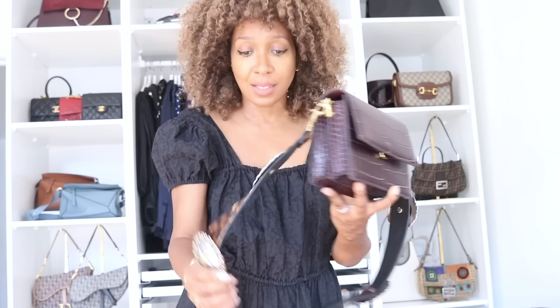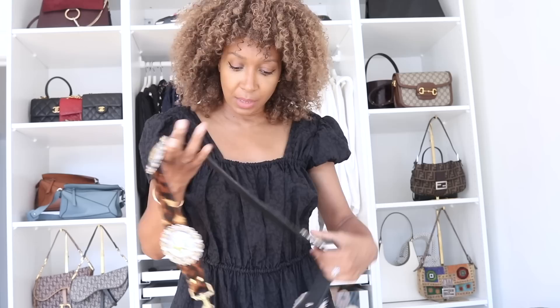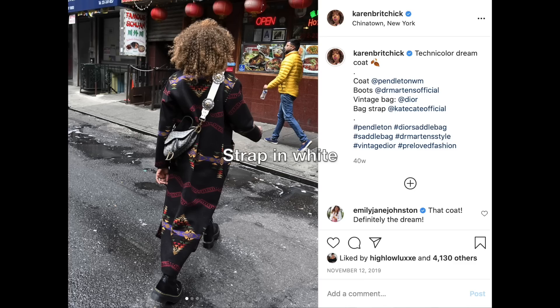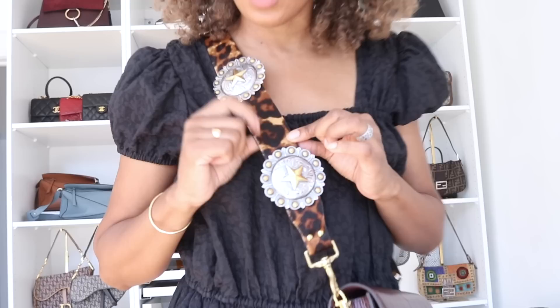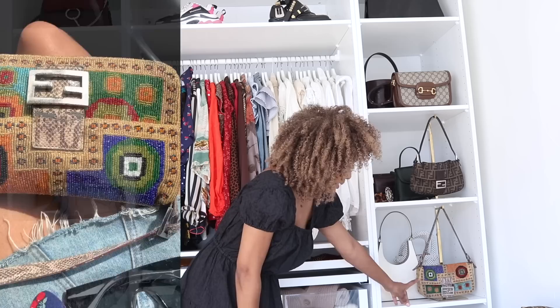The strap on it isn't the one it comes with — the original strap is actually inside the bag. I use the Kate Kate strap instead because I just like the look of it. It's a pony hair strap — I just sit there stroking it. I keep that right at the back but you can still see the pieces, which is what I love.